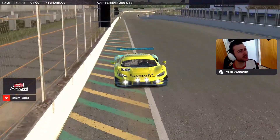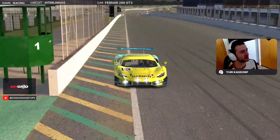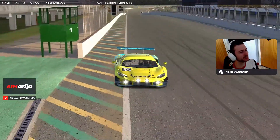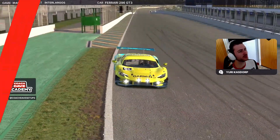Really nice track I think — very tactical but also possible to overtake. Nice to race as well. Important to manage the tires, important to manage good laps and qualifying. Let's have a look how a lap around this track looks like.